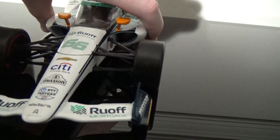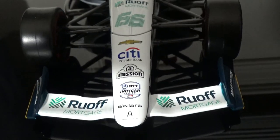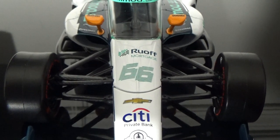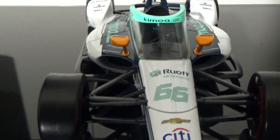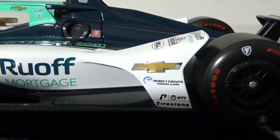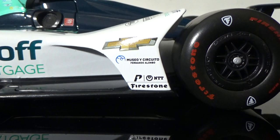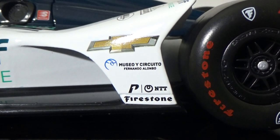Actually, Citibank is on this car, but Progressive logos were all over the car when the Indy 500 was running. Anyway, you've got Arrow McLaren, Ruoff Home Mortgage, NTT IndyCar Series, Mission, City Private Bank, Chevrolet, and the number 66. On the side, you've got Fernando Alonso's official logo — you know you've made it when you've got your own logo on the car — Kamoa.com, Ruoff Home Mortgage, Chevrolet, and what I believe is Fernando Alonso's karting school or kart track. Some of the diehard Fernando fans can tell me what that is.